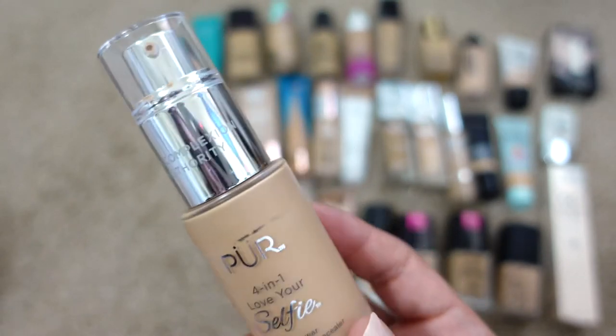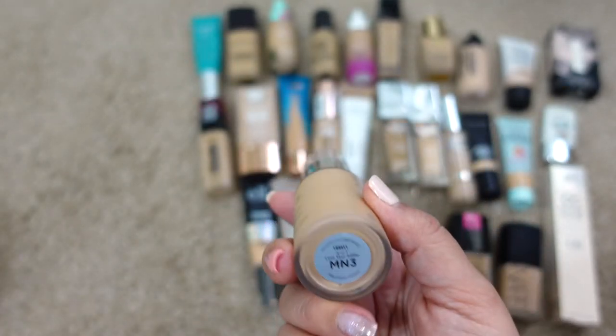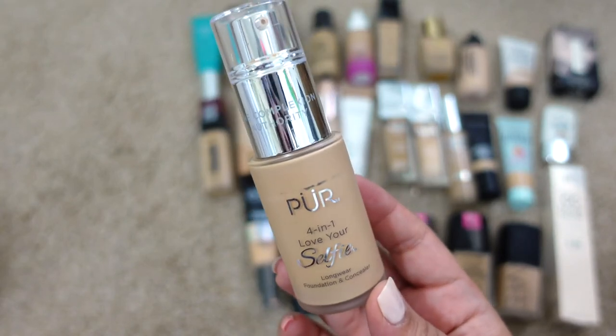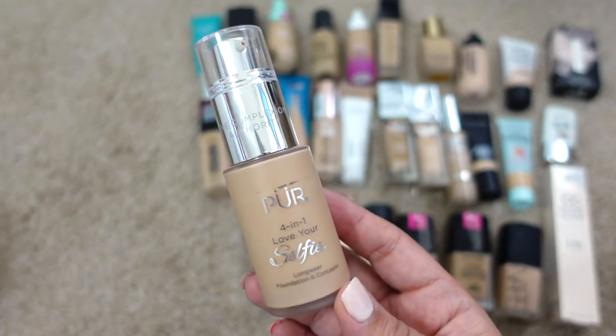Next up is the Pure Cosmetics Four-in-One Love Your Selfie Longwear Foundation and Concealer in shade MN3. I'm pretty sure this is expired, but I'm going to go ahead and keep it just because I want to finish it up — I've used it a few times recently.